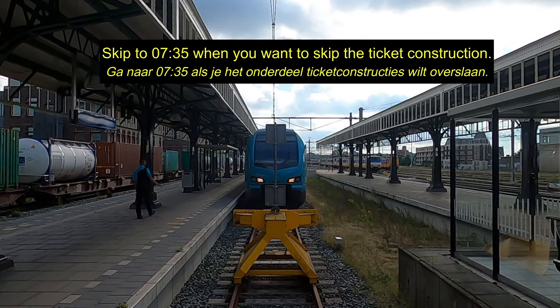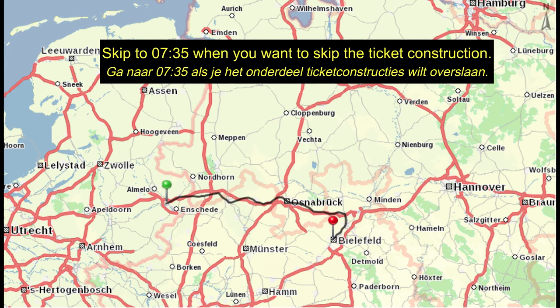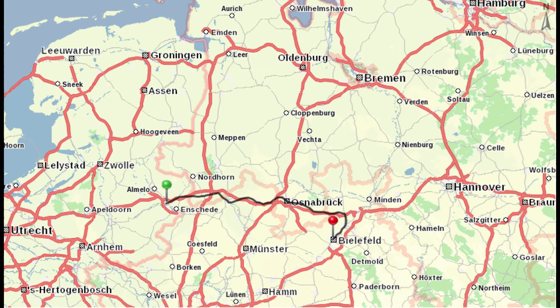Before I show you the train, I'll give you a small explanation about the ticket for these trains because this can save you quite a lot of money. This is the route for my train today. As you can see, it will cross the border between the Netherlands and Germany and go into the German state Niedersachsen. At one point it will cross the border into another German state, Nordrhein-Westfalen, then back again to Niedersachsen, and eventually terminate in Bielefeld in Nordrhein-Westfalen. When traveling within Germany you have these local tickets, which are generally only valid for a specific state and sometimes even a specific region within that state.